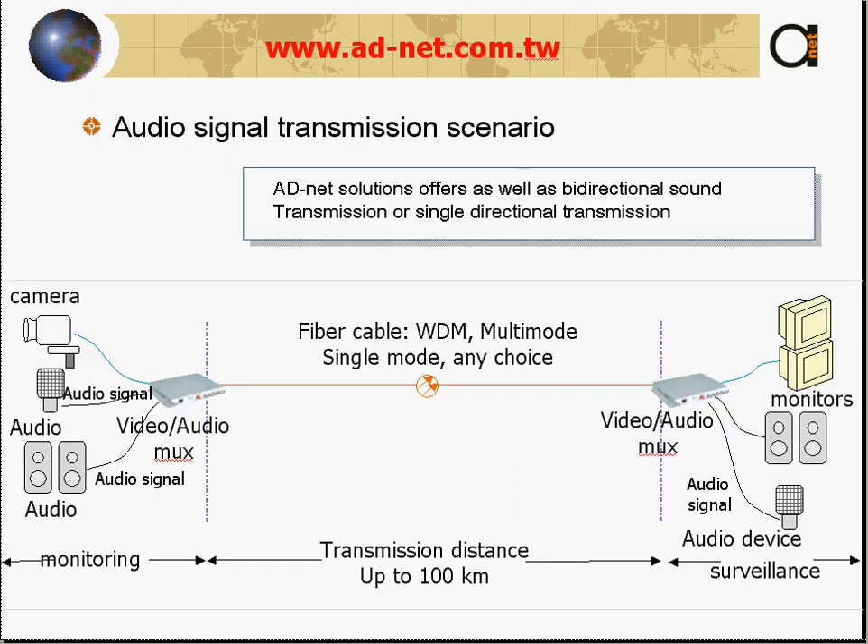Audio signal transmission scenario: you can send either single-direction sound or bidirectional sound. Here you can see an application where camera, audio, and video are all sent over the same multimode cable. You can choose single mode or multimode — there is a choice of fiber cables and distances available.